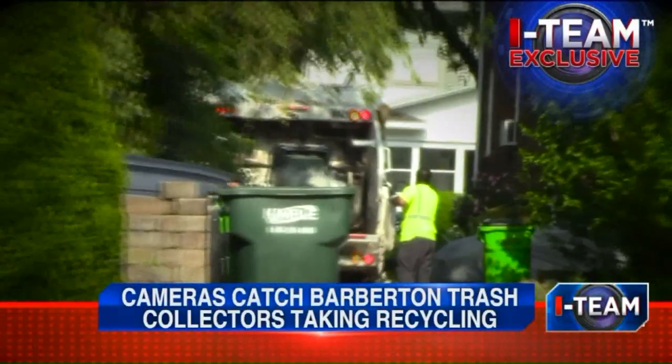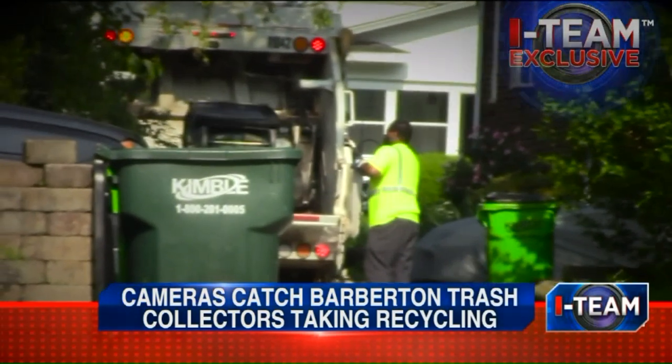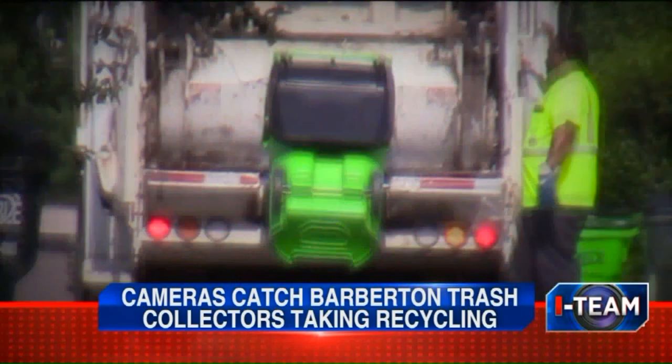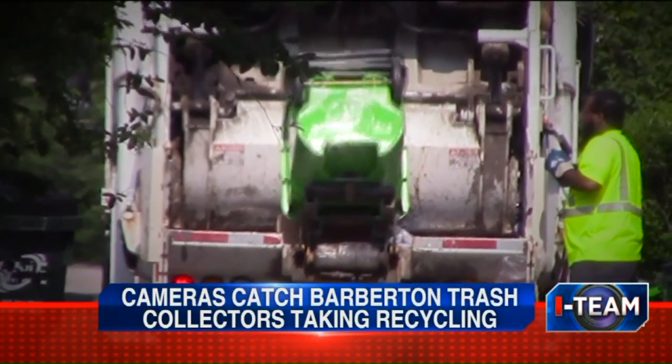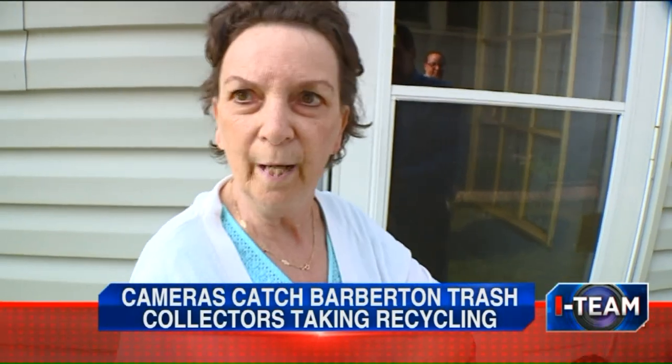An I-Team hidden camera rolling, following these trash collectors. Do they have a dirty little secret? Notice they dump regular trash out of the dark green cans, then they dump the light green cans used for recycling — dump it all in the back of the same truck. They're dumping the regular trash in and then they're dumping the recyclables in, and I'm thinking: what?